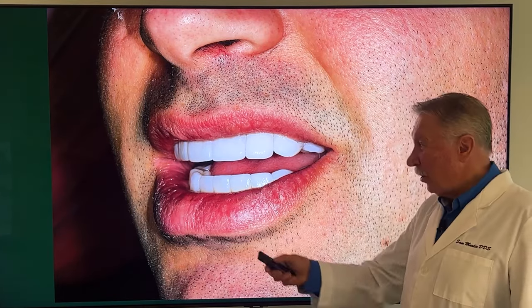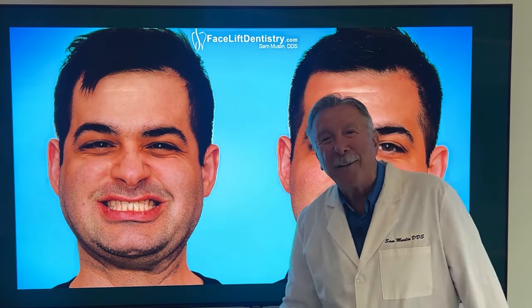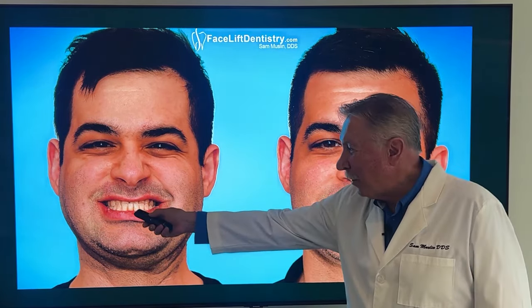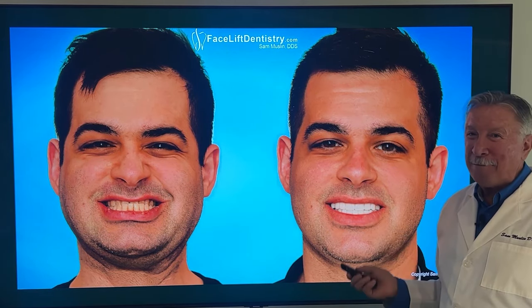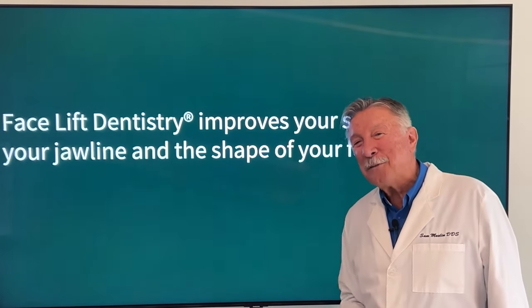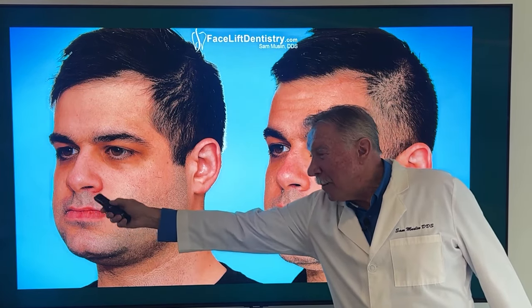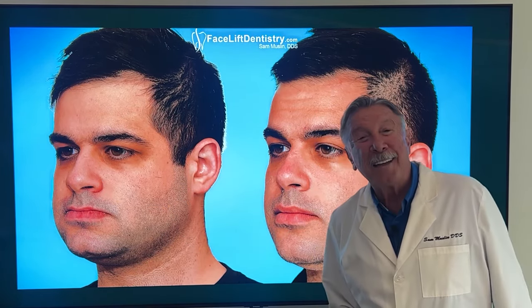Here he is after treatment — new jaw position, lips are even. When he bites together with his old bite, you couldn't see anything; his upper teeth were inside his lower teeth — a classic underbite. Now the underbite is gone. New man, new jaw position, new shape to his face, headaches are gone. After jaw surgery his upper lip was still back, his lower lip rolled out, his chin was too close to his nose — the shape of his face was less than optimal. This is what he was always meant to have.